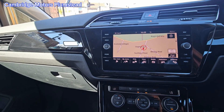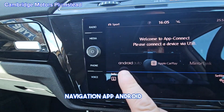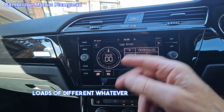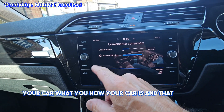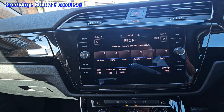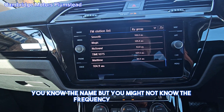As you put your hand near it, it comes back. You have navigation, Android Auto, Apple CarPlay, and MirrorLink. There are lots of different options on the infotainment screen. You get lots of different presets for the radio — this is where you set the frequency. Very handy.